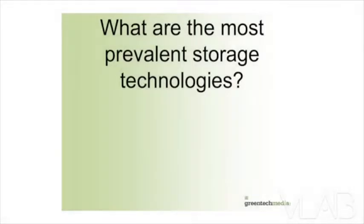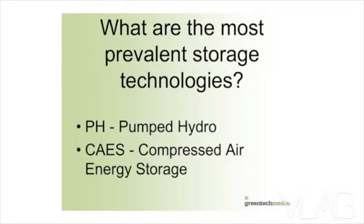Pumped hydro. Pumped hydro and compressed air energy storage are the prevalent energy storage technologies on the grid at the moment. There are hundreds of megawatts of compressed air energy storage, which is essentially finding an abandoned salt cavern or natural gas storage area and pumping air into it.